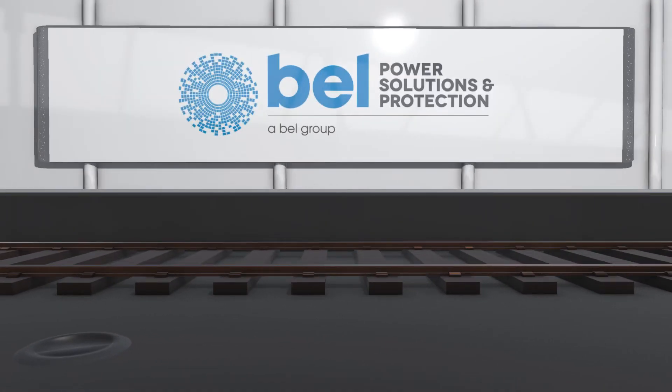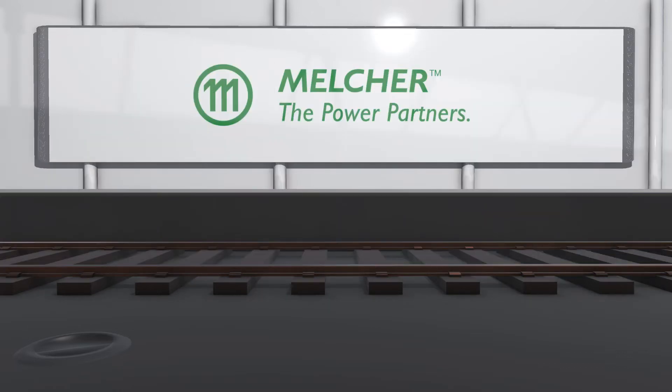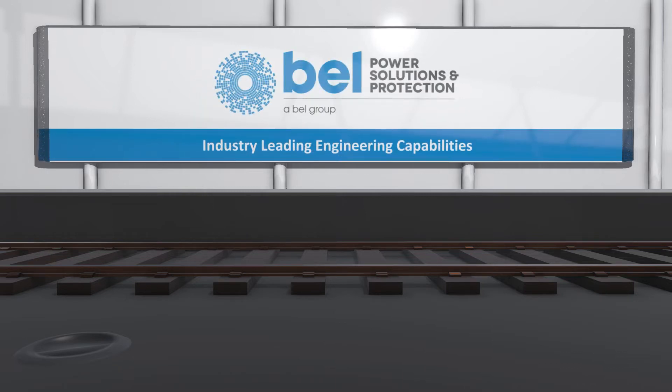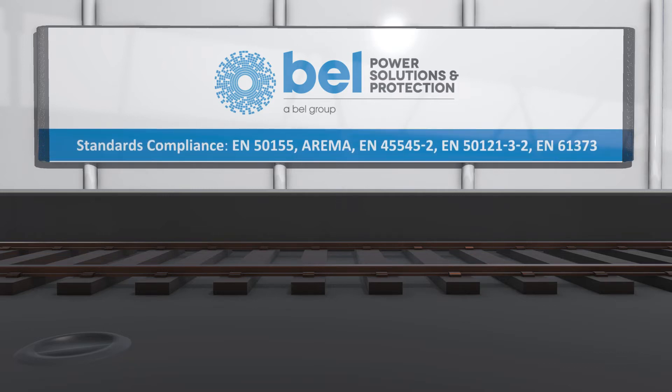Bellpower Solutions has been delivering DC to DC converters for rolling stock and trackside applications for 50 years. With brands including Melcher, PowerOne, and others, Bellpower Solutions offers industry-leading engineering capabilities and performs extensive electrical and environmental testing to deliver industry-leading power conversion to rail applications with compliance to all relevant standards.